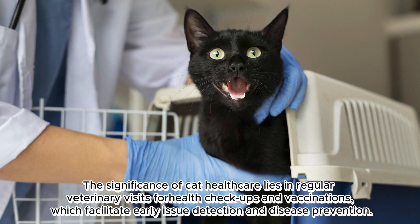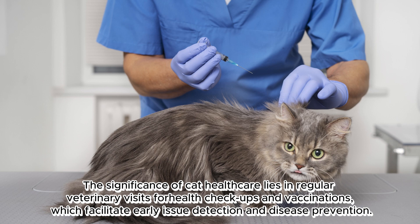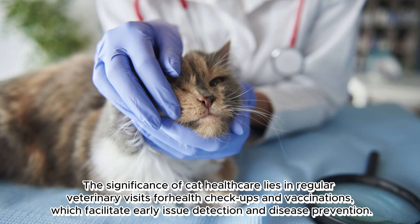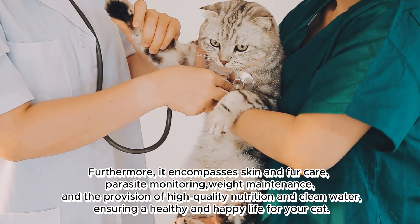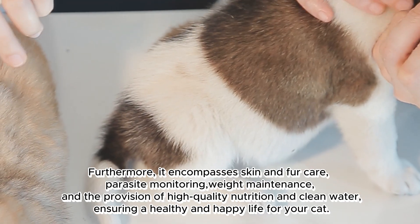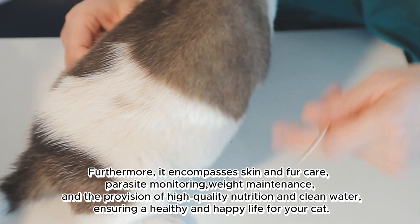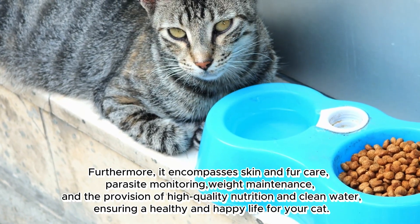The significance of cat health care lies in regular veterinary visits for health check-ups and vaccinations, which facilitate early issue detection and disease prevention. Furthermore, it encompasses skin and fur care, parasite monitoring, weight maintenance, and the provision of high-quality nutrition and clean water, ensuring a healthy and happy life for your cat.